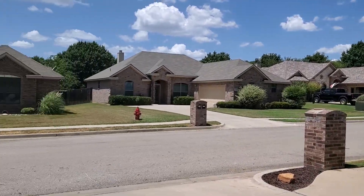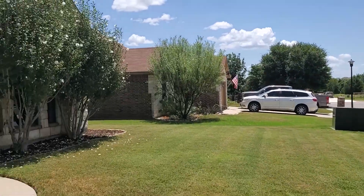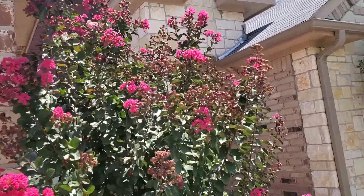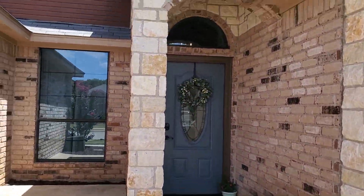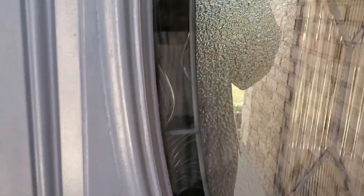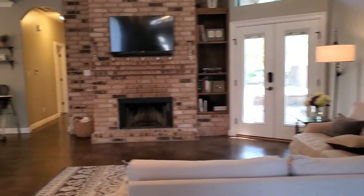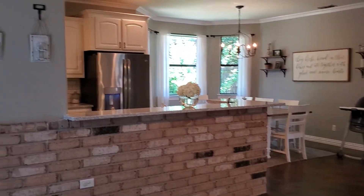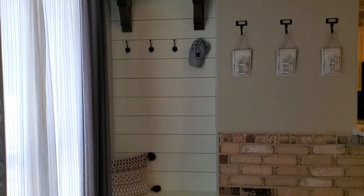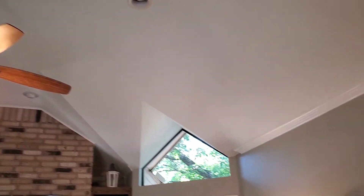We are at 327 Jade Lane. You're at the end of the cul-de-sac. Nice concrete floors, and there's a light over the back door. You have the kitchen over to the left, a cute little coat hook area, and recessed lights.